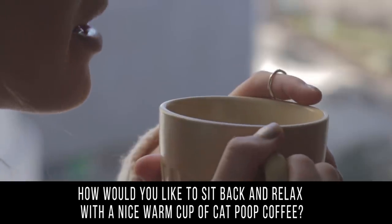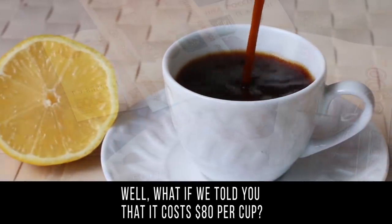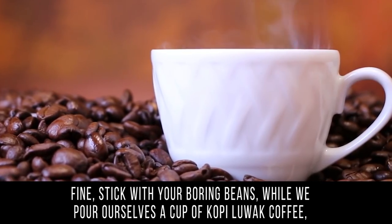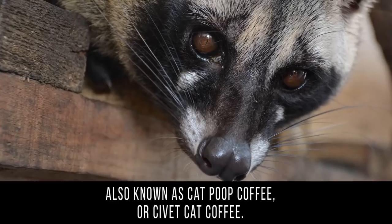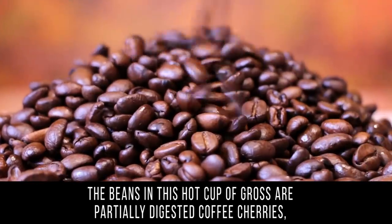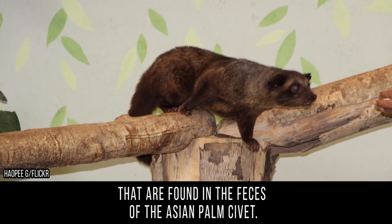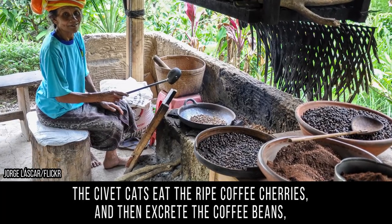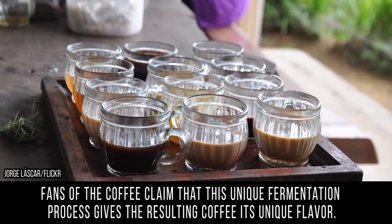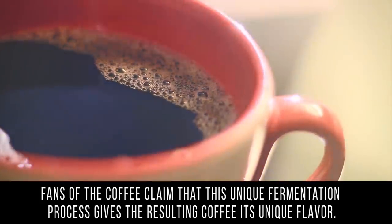Coffee: how would you like to sit back and relax with a nice warm cup of cat poop coffee? It costs eighty dollars per cup. It's called Kopi Luwak — also known as cat poop coffee or civet cat coffee. As opposed to regular coffee beans, the beans in this cup are partially digested coffee cherries found in the feces of the Asian palm civet. The civet cats eat ripe coffee cherries and then excrete the coffee beans, which they are unable to digest. Fans claim this unique fermentation process gives the coffee its unique flavor.